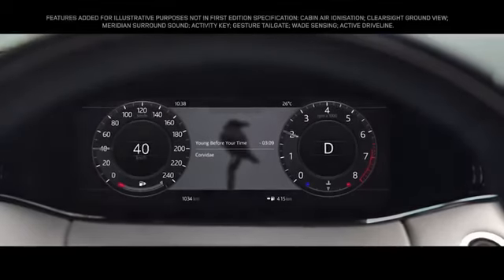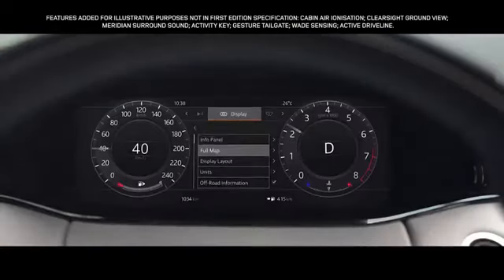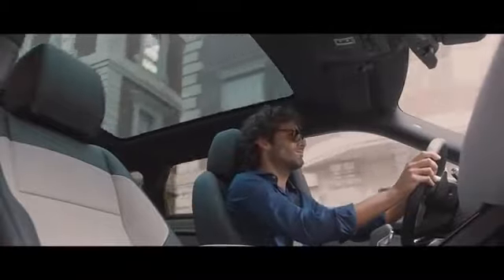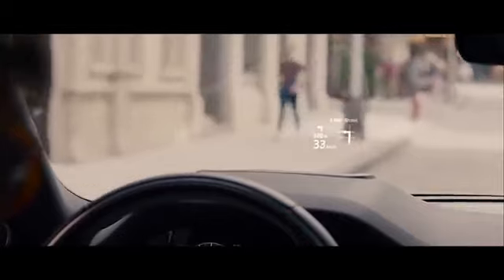The 12.3-inch high-resolution interactive driver display puts key information right where you need it. The full-color head-up display projects a wealth of additional information onto the windscreen.